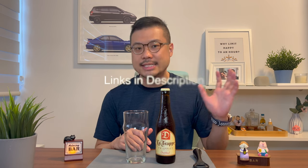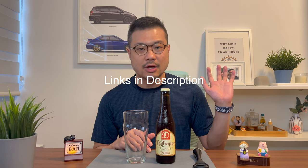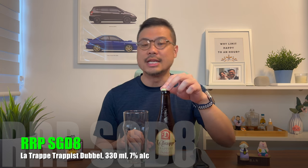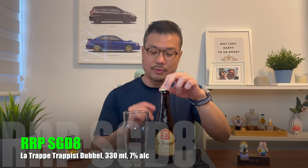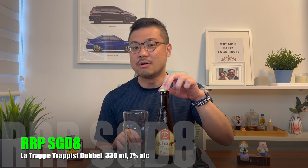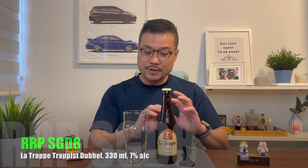And if you've been following my channel, you'll notice that I also just did 3 reviews of a Trappist beer. But those were brewed in Belgium. This one is brewed in the Netherlands. Now this La Trappe Trappist Double is retailing at around $8 SGD per bottle. For that, you will get a 330ml bottle, or a 33cl bottle, with 7% alcohol content.